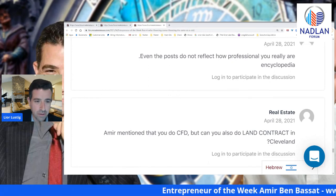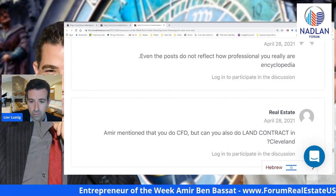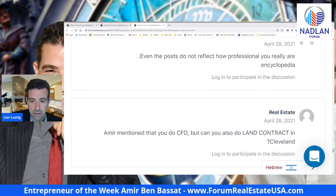Very nice. We love this post. We love Amir. Thank you very much and we will see you tomorrow in post number five.